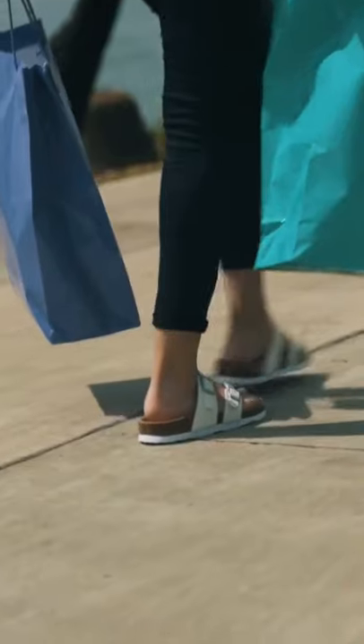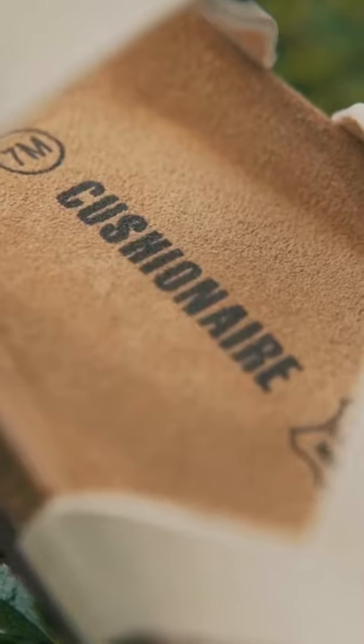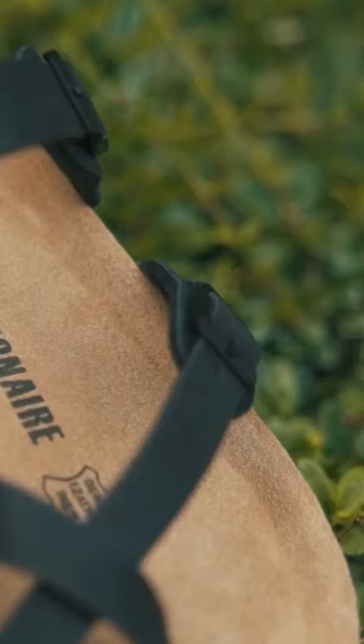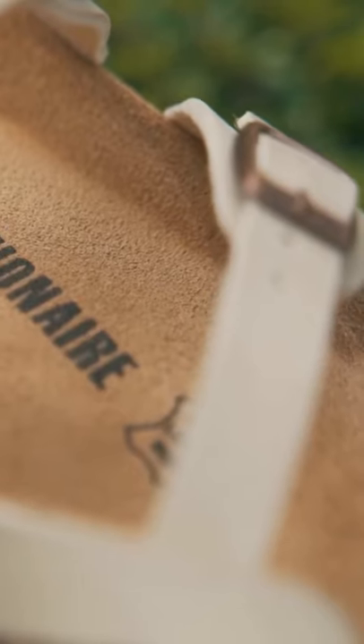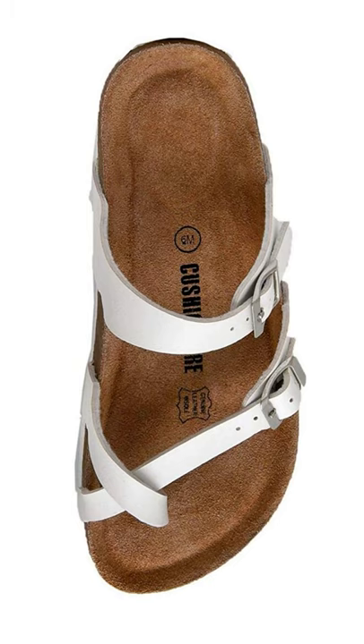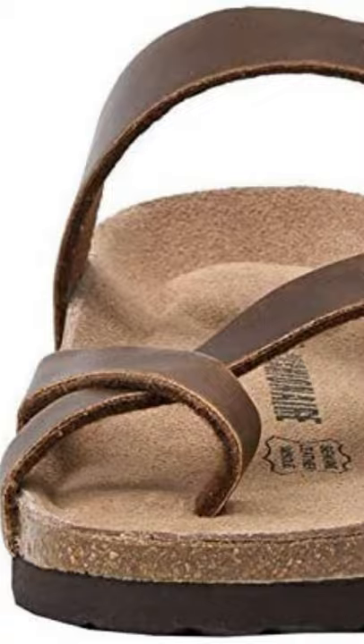The sandals feature a vegan upper with soft lining and two adjustable straps. The suede insoles form a perfect contour around the foot after being worn in. The Luna Cork Footbed has a synthetic sole and a cork footbed. If the Luna Cork Footbed sandals match your style, check the link in the description.